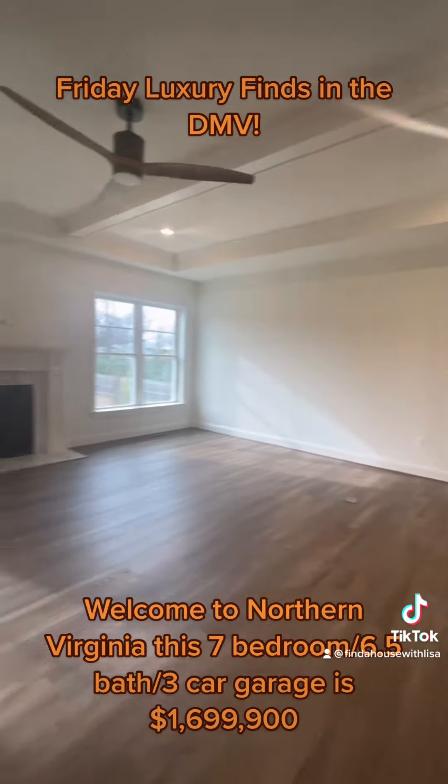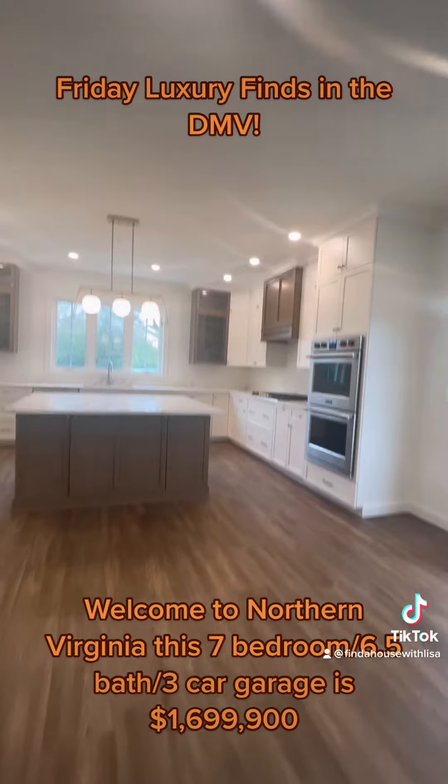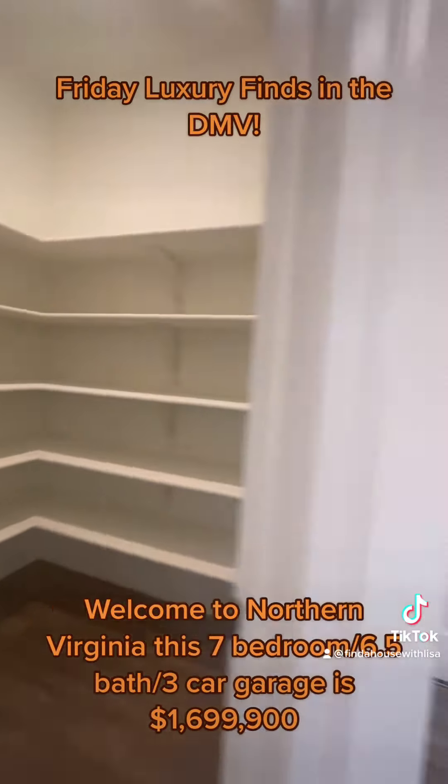We'll lead into this large family room that opens to the gourmet kitchen with double ovens, cooktop range, and multicolored cabinets with, of course, stainless steel appliances.